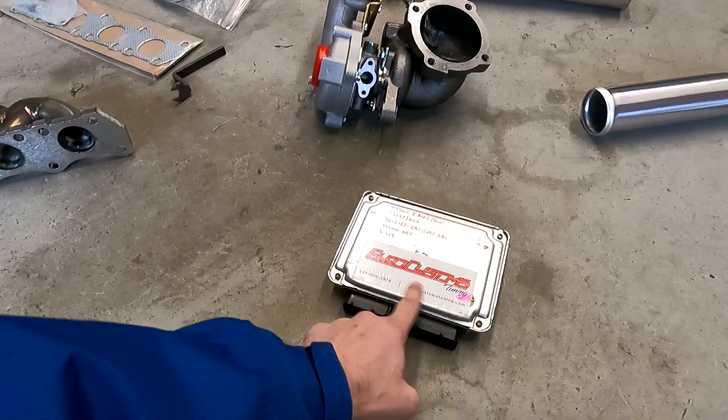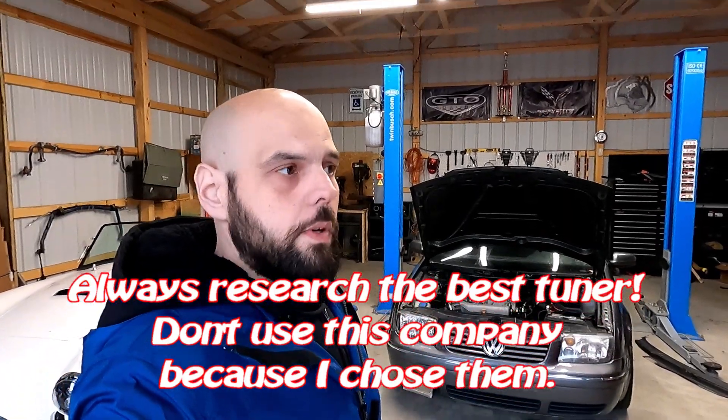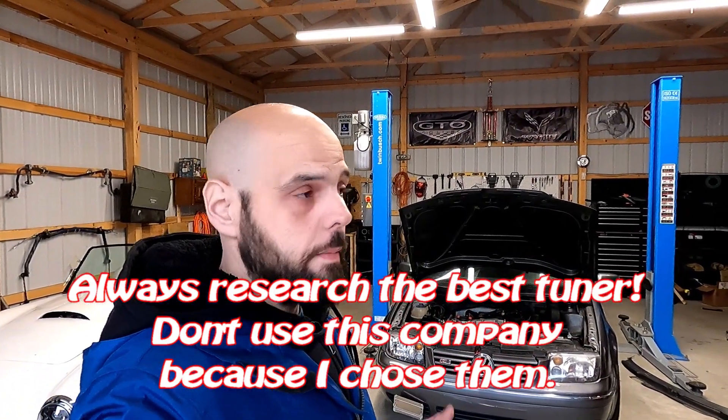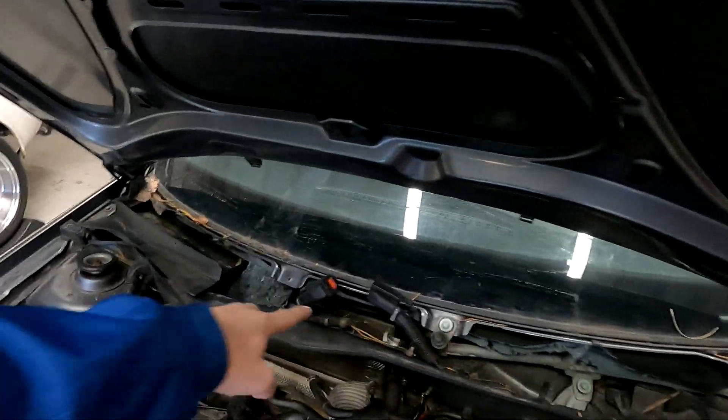What we're going to do is work with the company that previously tuned this car — Euro Customs. I contacted them and they're quite knowledgeable. This isn't a plug for them; they're just the only company that actually answers the phone. They have a mail-in style service where you send the ECM, tell them what's done to the car, they tune it and mail it back ready to go. The ECM is located underneath the cowl, right in the center — you pull the wiper arms, pull the connectors, and the ECM slides right out.